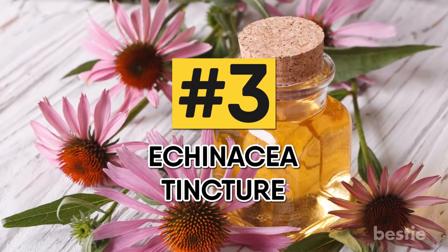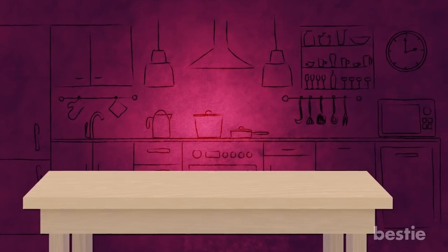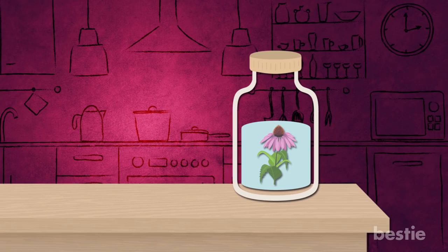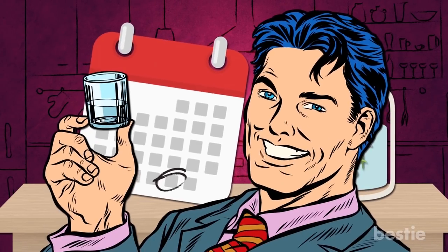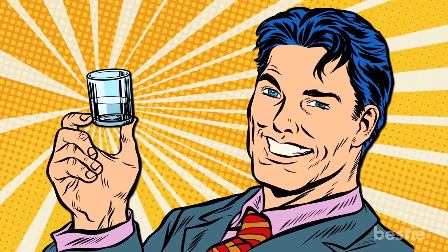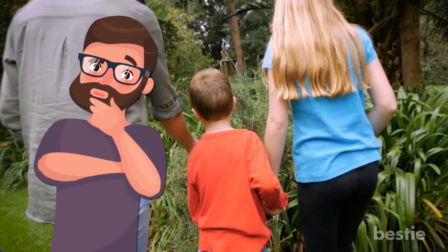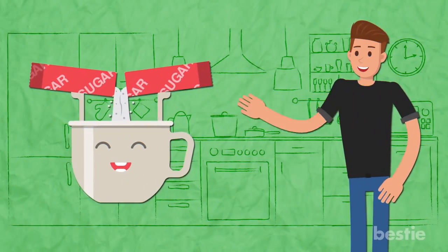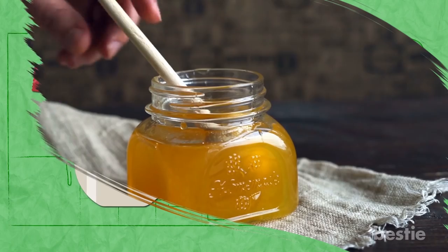Number 3: Echinacea Tincture. The recipe is simple. Take a jar filled with vodka and add the herb Echinacea. Close the lid and leave it like that for the next four weeks. Now you're ready for a shot which will not only give you the hit you like, but also the one you need. Herbs might sound difficult to find, and if all the options so far sound too remedy-like, if you love a little extra sweetness to everything you take, honey is the best remedy for you.